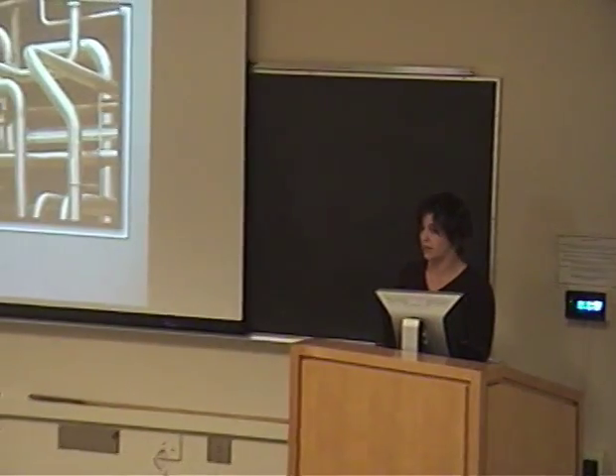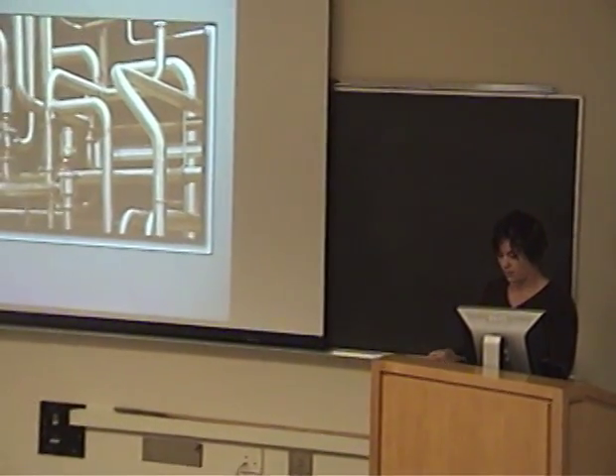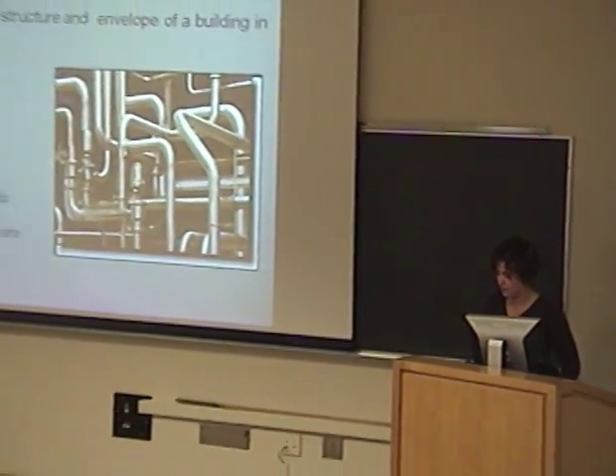In our study, we only considered the structure and envelope of the building — which is just the structural skeleton and the wall coverings. There are actually a lot more materials that go into a building than that.